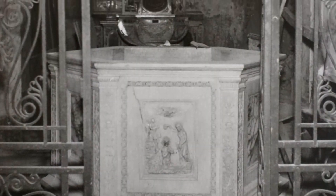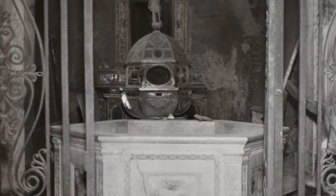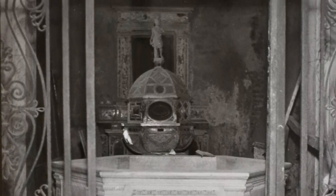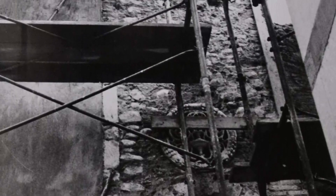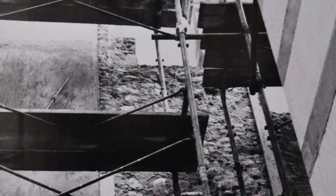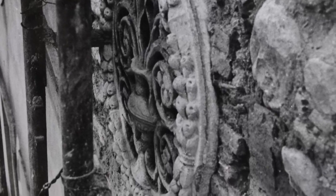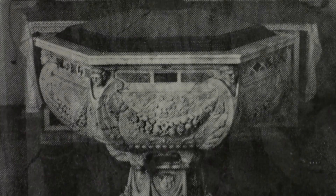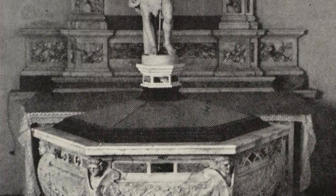Questa parte del complesso abbaziale venne rimaneggiata più volte nel corso dei secoli. Gli ultimi grandi lavori che hanno interessato il Duomo tra il 1947 e il 1948 si occuparono anche del battistero e della compagnia grande. In particolare, in questo luogo erano conservate molte sculture e monumenti che oggi è possibile ammirare esposti all'interno del Duomo.